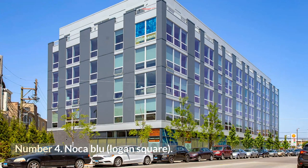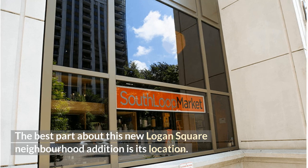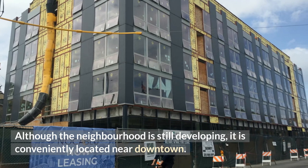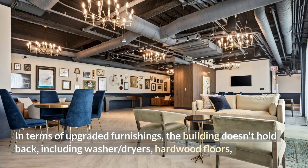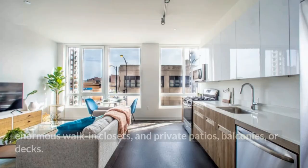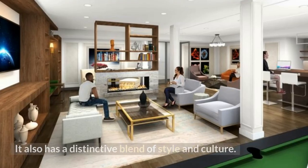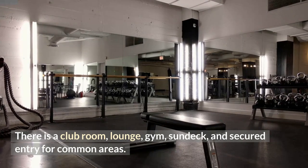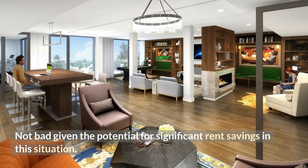Number 4: Noca Blue, Logan Square. The best part about this new Logan Square addition is its location. Although the neighborhood is still developing, it is conveniently located near downtown, and the Blue Line is very nearby. The building doesn't hold back on upgraded furnishings, including washer/dryers, hardwood floors, enormous walk-in closets, and private patios, balconies, or decks. It also has a distinctive blend of style and culture, with a club room, lounge, gym, sun deck, and secured entry — not bad given the potential for significant rent savings.